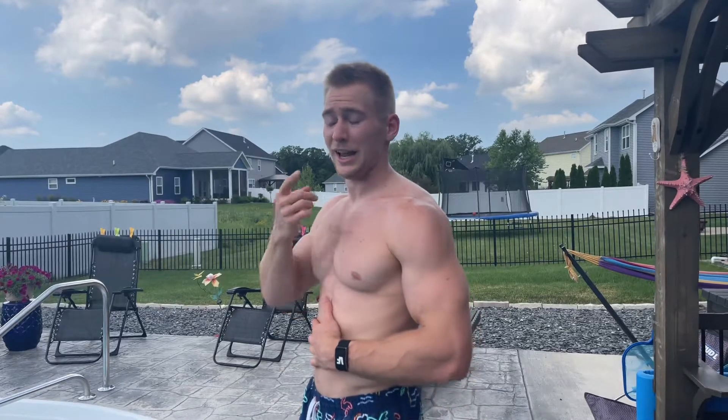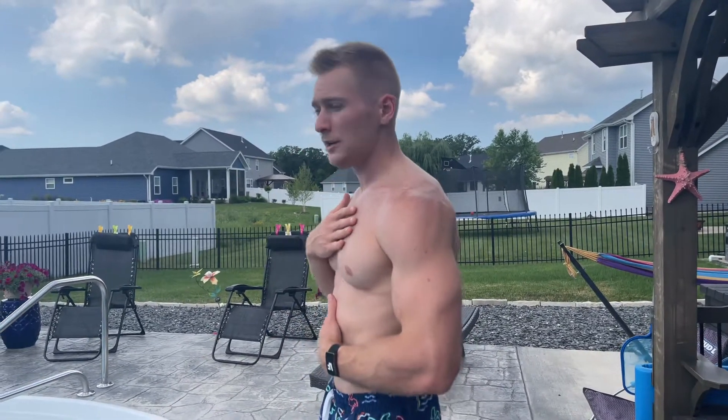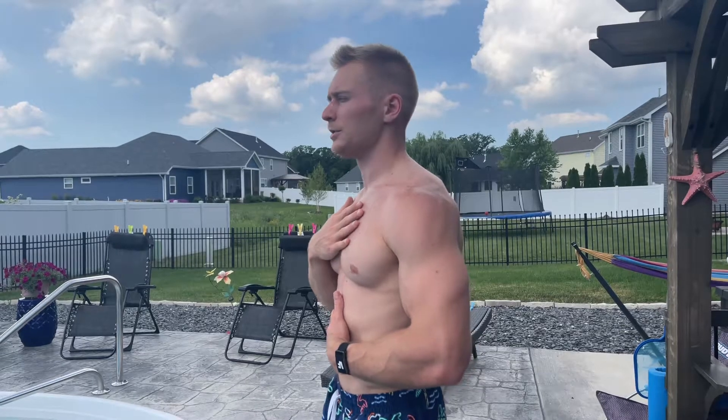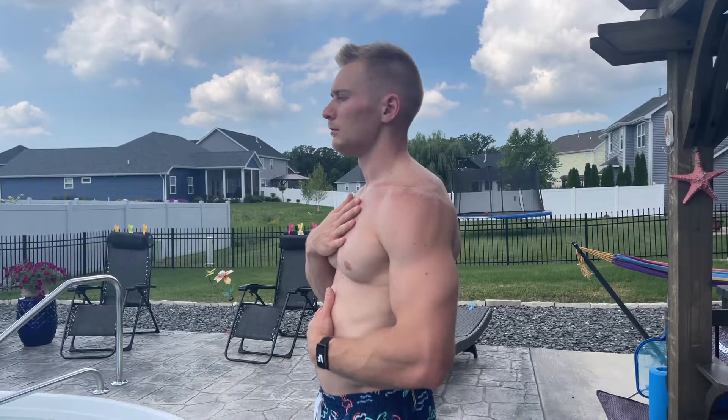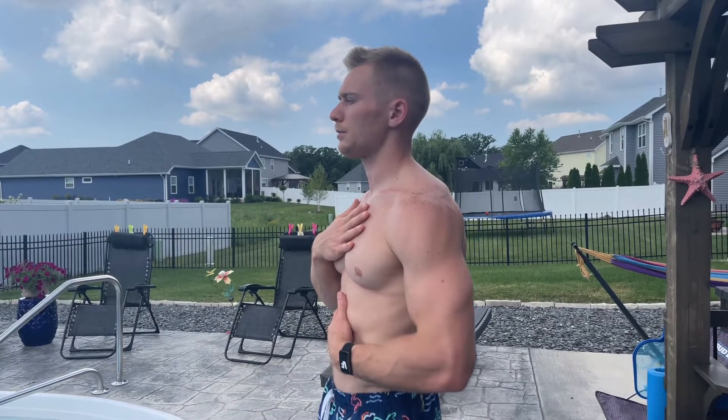So diaphragmatic breathing — if I were to stand to the side, what it looks like is an inhale through the nose for six seconds and an exhale through either the nose or the mouth for six seconds. Instead of breathing into my chest where I lift here and come back down, I'm going to breathe straight into my belly. You're going to be able to see my stomach expand and come back in rather than my chest coming up and coming back down. As I exhale, I want to bring my belly button back in towards my spine, tighten the abs a little bit. As I inhale, I'm expanding the stomach and bringing it back down.